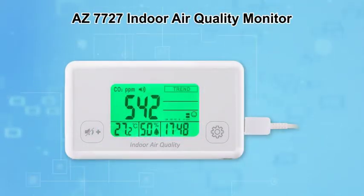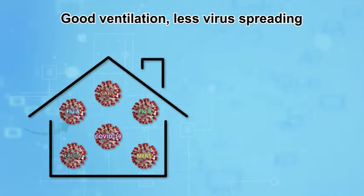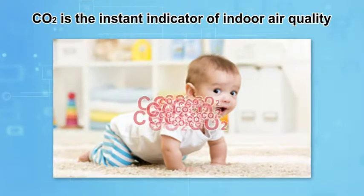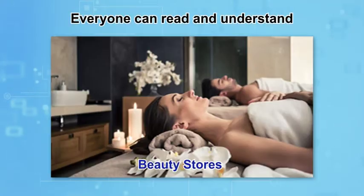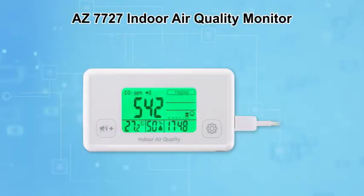AZ's indoor air quality monitor. Did you know good indoor ventilation may reduce the risk of respiratory viruses spreading? How can you know your indoor air quality instantly? I'm not an air quality expert. Are there any simple indicators for me? Let AZ indoor air quality monitor help you.